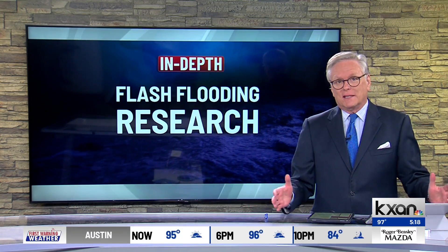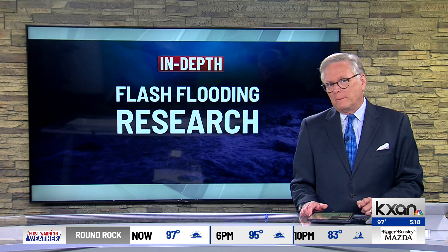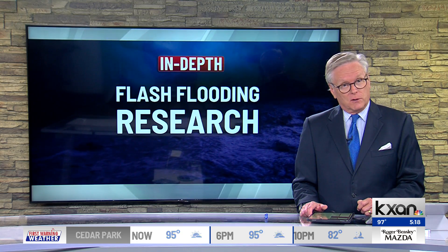Living in Central Texas has many benefits, but it also means living in what's called Flash Flood Alley. Today, students at Austin Community College presented research that they did on living in one of the most flood-prone areas of the country. KXAN's Eric Hendrickson explores what makes this group of citizen scientists different than most, and why their findings may have you thinking twice before jumping into Barton Creek.